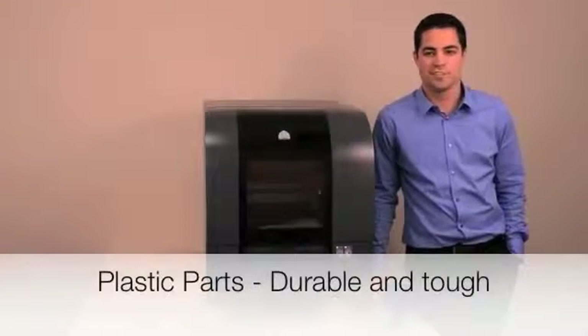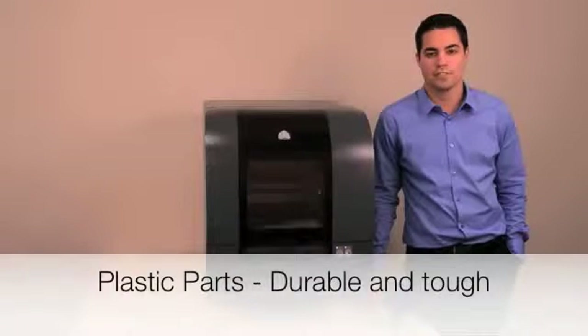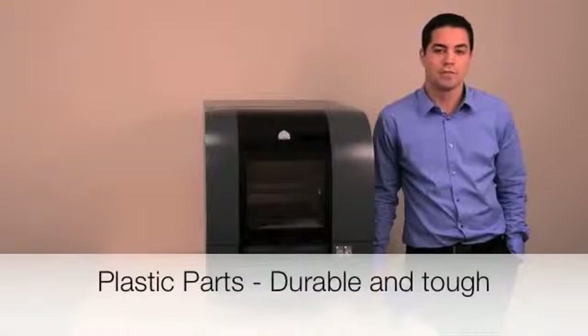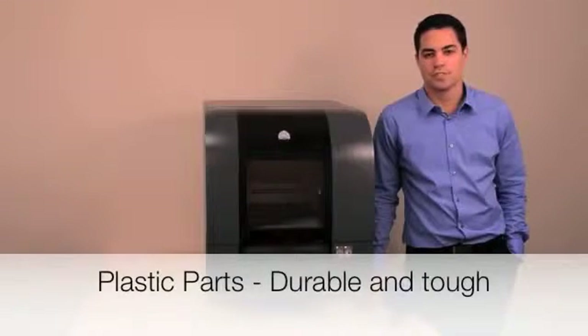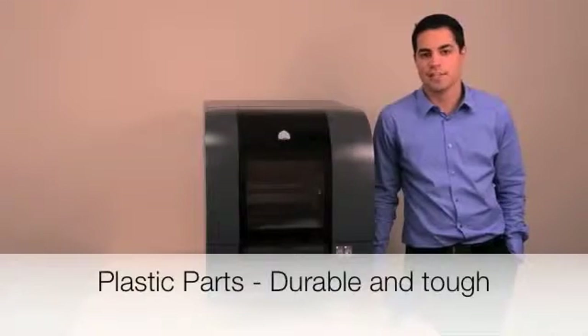Put your parts to the test with tough and durable VISIJET materials, formulated specifically for the PROJECT 1500. Whether your parts will be shipped around the world, handled by lots of people, and tested under strenuous conditions, the parts will surely stand up to the challenge. Parts can even be sanded, drilled, or tapped in order to enhance your experimentation and application.